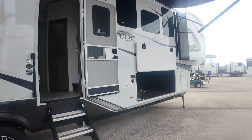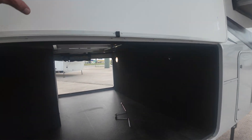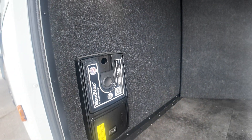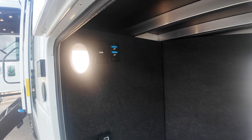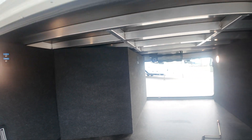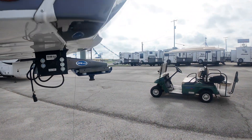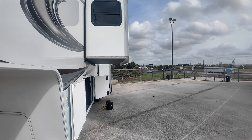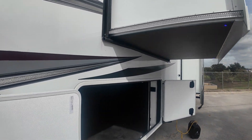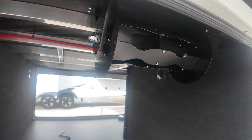Plenty of basement storage. It's got central vac. Place to plug in a TV outside if you want one, but lots of storage. Also has an electric cord reeler. These 50-amp cords are pretty thick and heavy — could be kind of a pain to manage — but Grand Design will give you an electric cord reeler up here and reel up the cord for you.